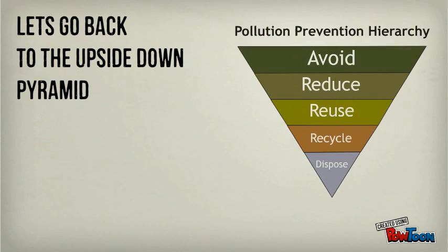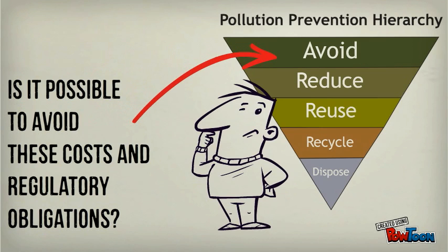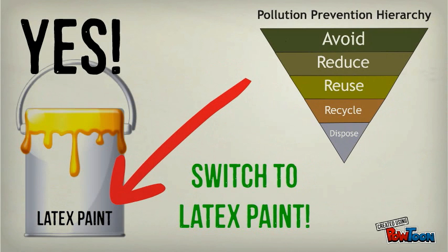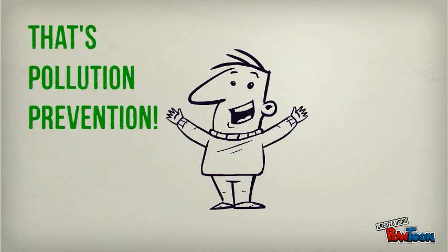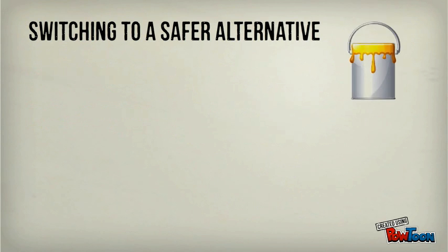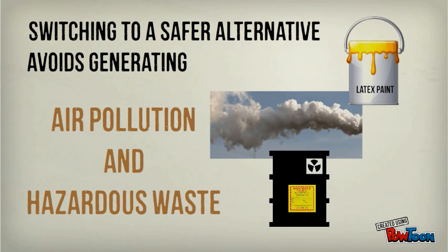So, let's go back to the upside-down pyramid. Is it possible to avoid these costs and regulatory obligations? Yes! Switch to latex paint and avoid the use of toxic products – that's pollution prevention. Switching to a safer alternative avoids generating air pollution and hazardous waste.